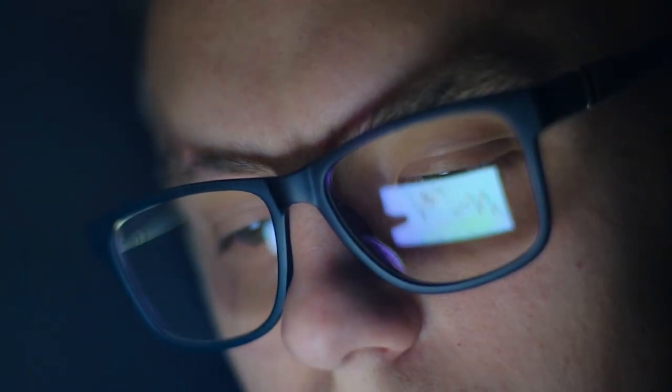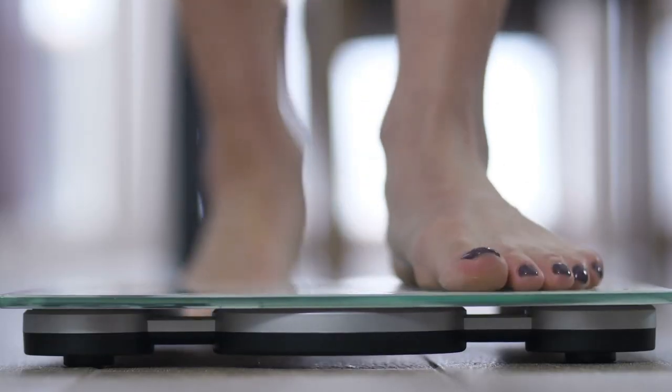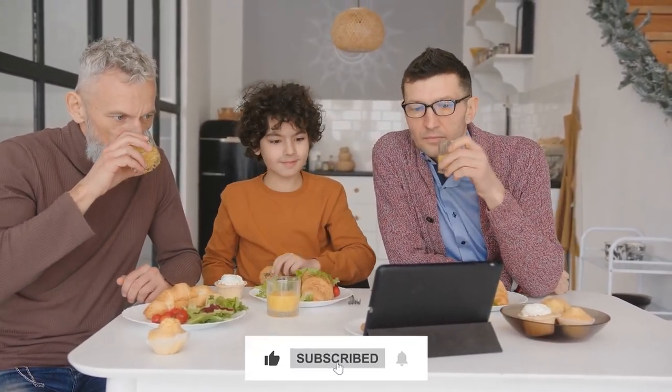Hey guys, welcome back to our channel. In response to your commonly asked questions, in this video we will be sharing with you several things to lose 10 pounds in a month. For amazing videos like this, don't forget to like, subscribe, and press the bell icon.